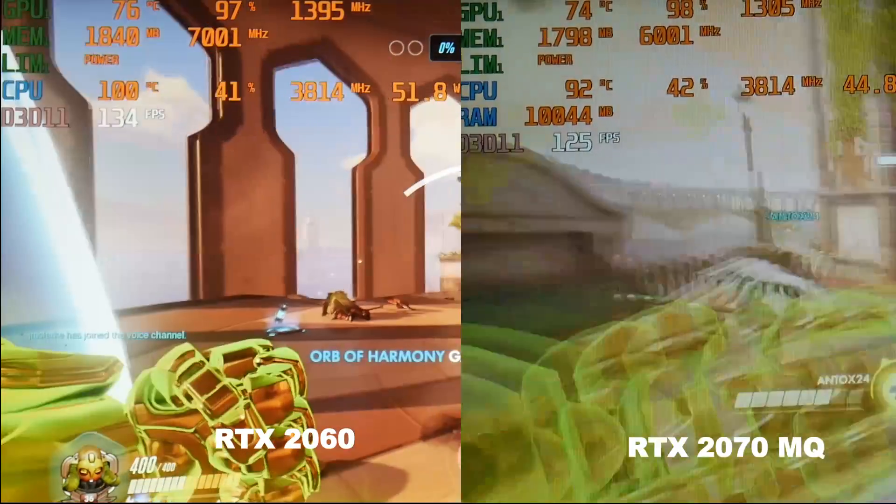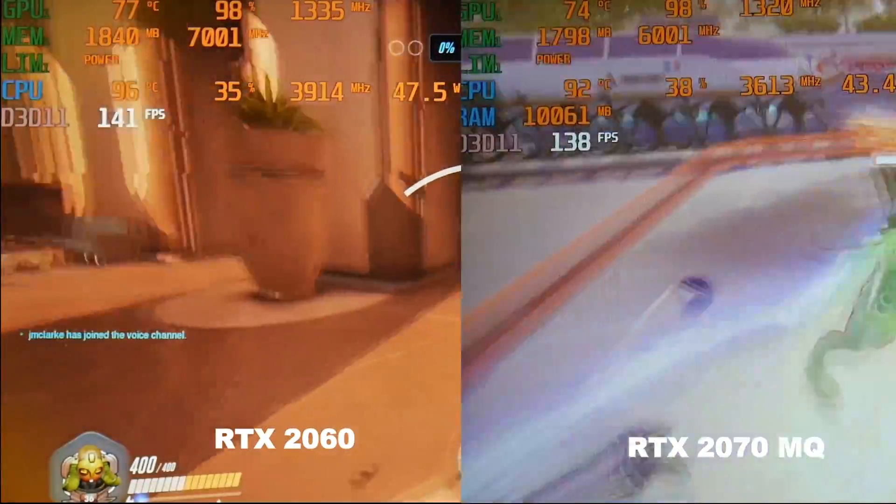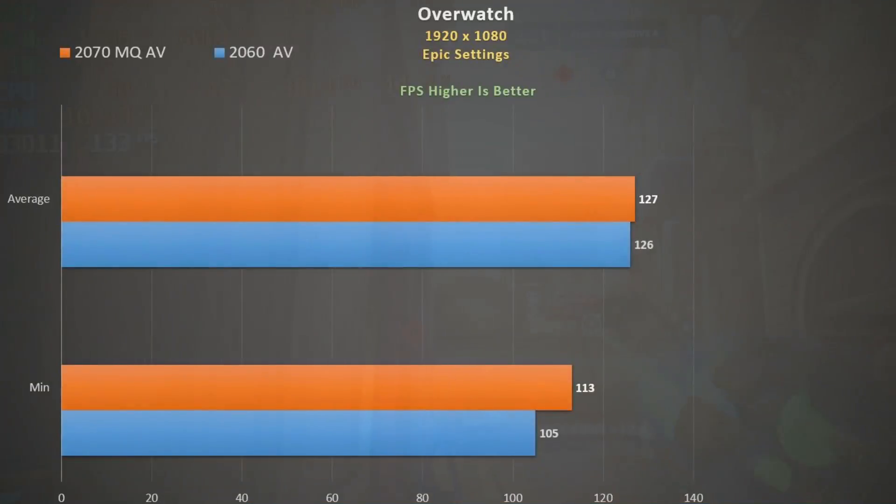In Overwatch using epic settings, there's not a whole lot of difference between the two cards. If you're seeking high frame rates, both cards will serve you well. Using Fraps to measure averages and minimums, we see very close performance. There's certainly no need to spend extra money if you play this game a lot.